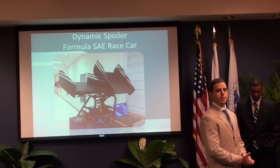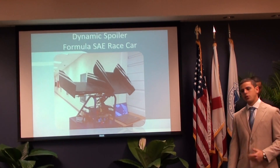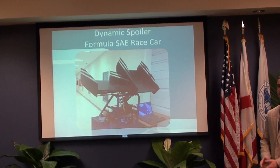Hello everyone, thank you for being here today. My name is Adrian Antunio, and this is my team. Today we're going to talk about how we design and manufacture our senior project, which is a dynamic spoiler for the Formula SAE car.